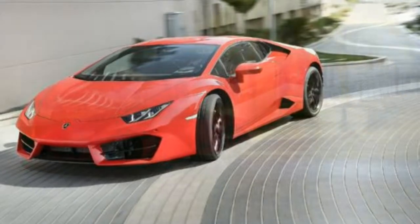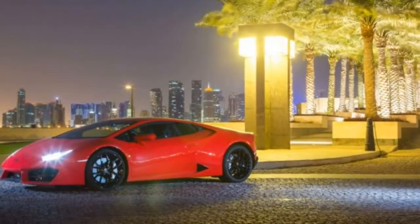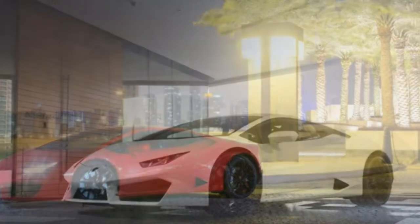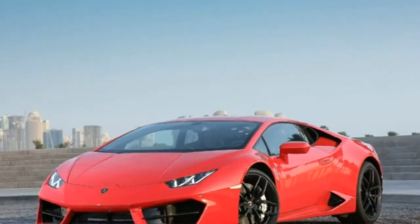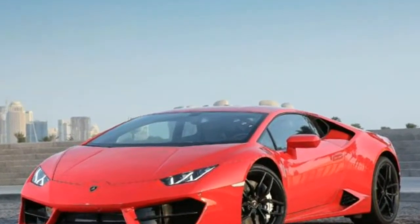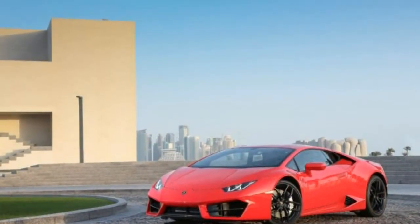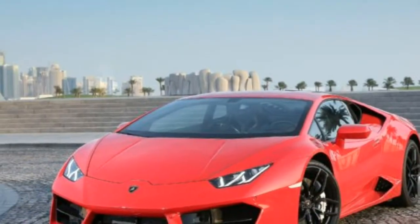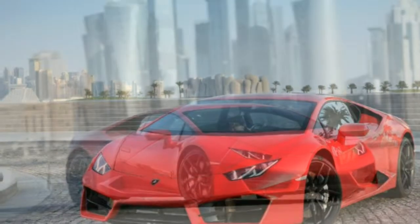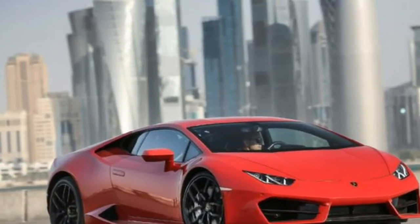Its 40/60 front-to-rear weight distribution is a couple of percentage points better. Unlike the previous-generation Gallardo LP550-2 Balboni, which essentially decoupled the all-wheel drive system to achieve rear-only traction, the LP580-2 was specially developed alongside the rear-drive Huracan Super Trofeo used in Lamborghini's single-make racing series. It has specially formulated driving modes and steering rates, stiffer suspension.